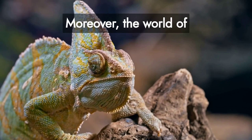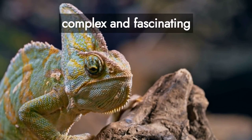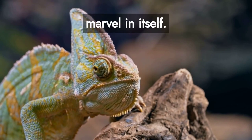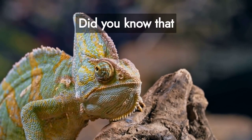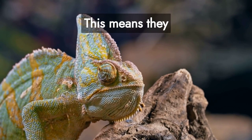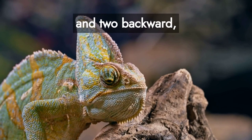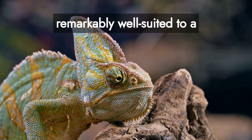Moreover, the world of chameleons is even more complex and fascinating when you delve deeper. Their body structure is a marvel in itself. Did you know that chameleons have zygodactylus feet? This means they have two toes facing forward and two backward, a structure that is remarkably well-suited to a tree-dwelling lifestyle.